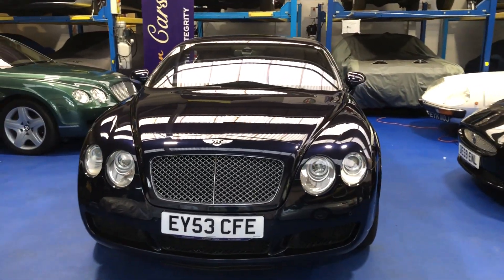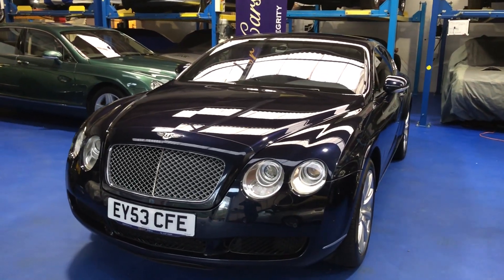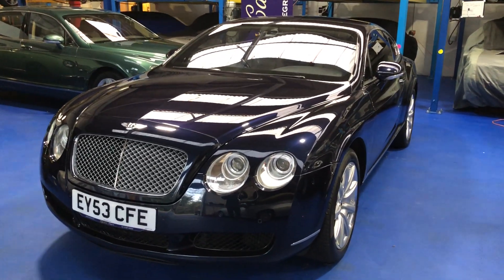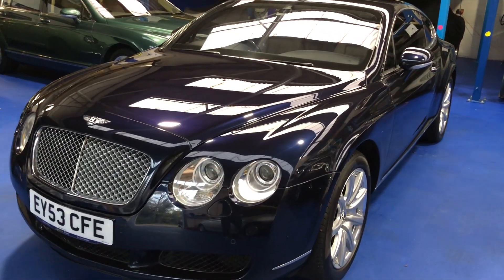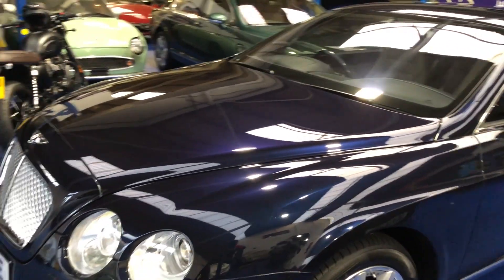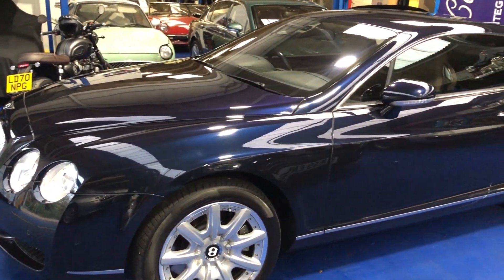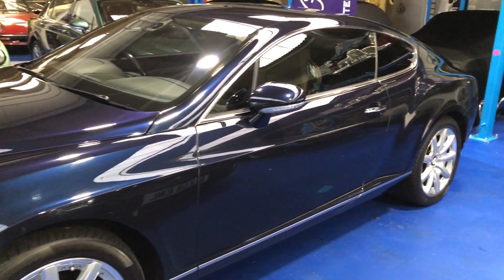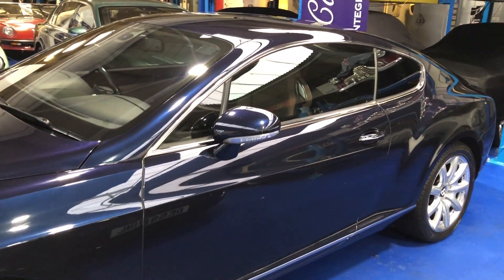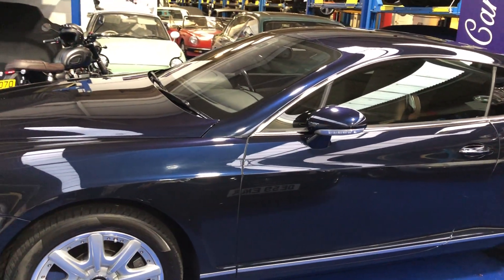Good afternoon and welcome to Oyster Cars. Here we're extremely pleased to offer a 2004 Bentley Continental GT. This is finished in — arguably the best colour combination — dark sapphire, which is a very dark metallic blue, with a main hide of Portland and secondary in Nautic with Nautic carpets.